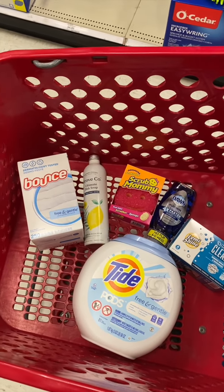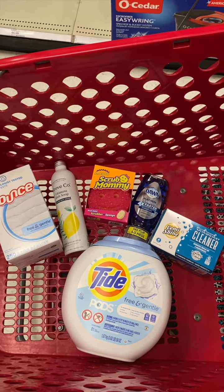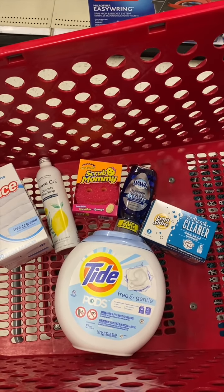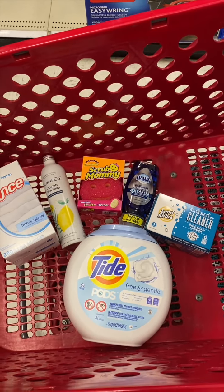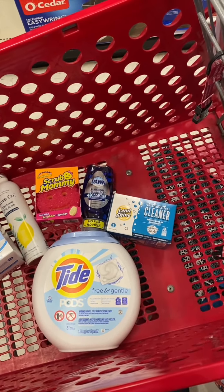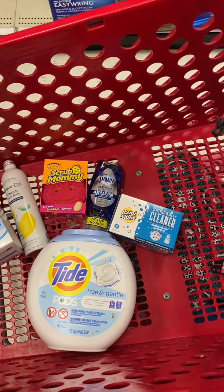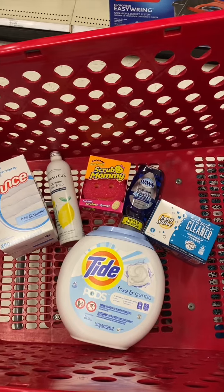I'm also grabbing the Dawn at $2.99, the Grove Collaborative Dish Soap at $4.99, the Scrub Mommy at $3.49, and the Lemmy Shine Cleaner at $7.99. Our total is going to be $51.94.